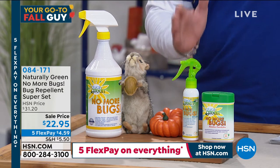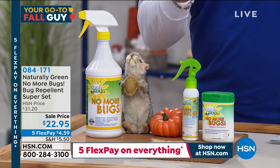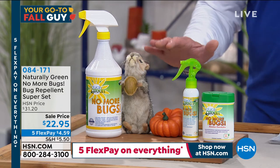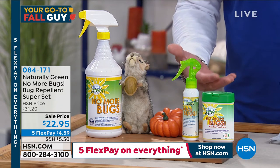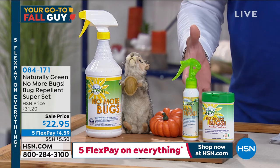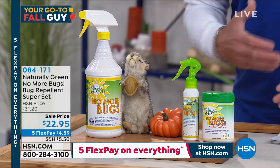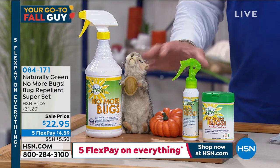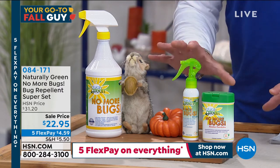If I told you I could show you a way to repel the bugs — they hate this product, bugs do — because it's made of cedar oil, primarily bio-based cedar oil. Insects hate cedar. That's why you never see termites and things eating cedar. They don't want anything to do with it. This is cedar-based and all you do is spray it.